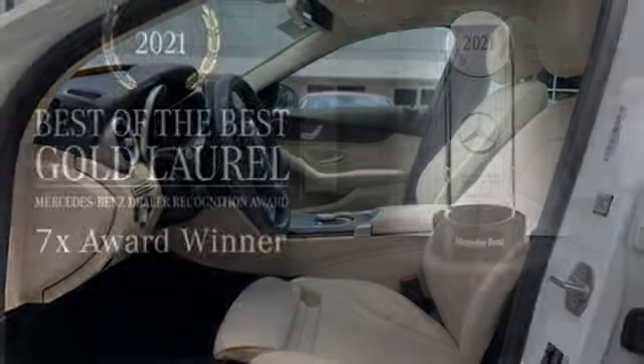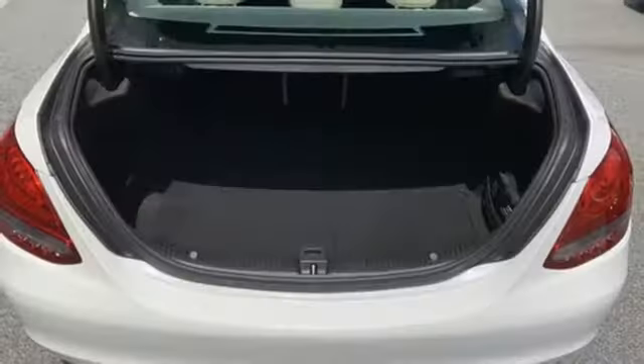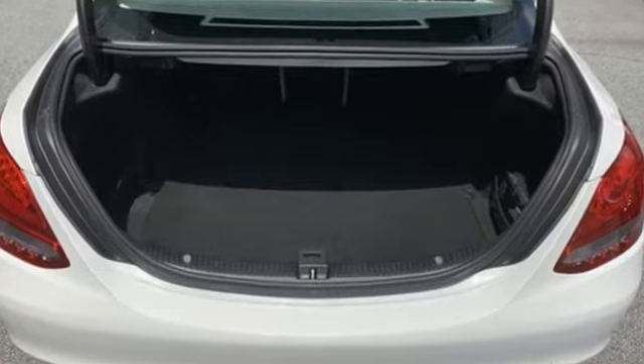Power tilting steering column, automatic suspension management, auto dimming rear view mirror, and memory exterior door mirror settings.